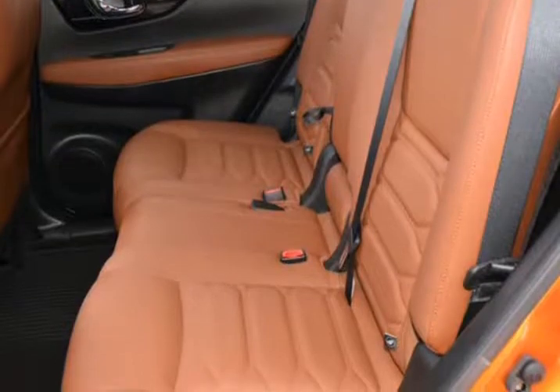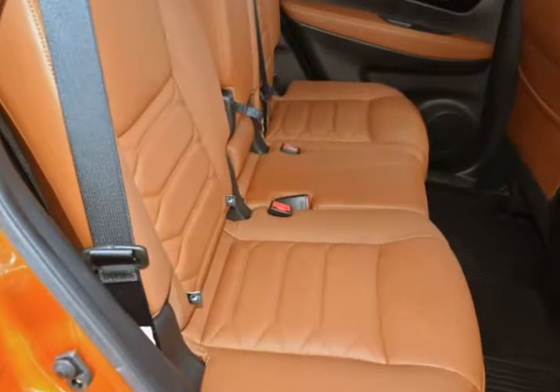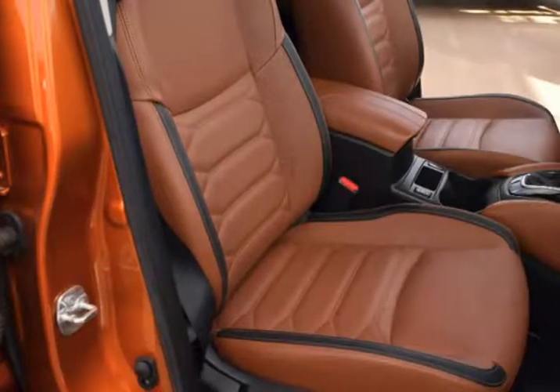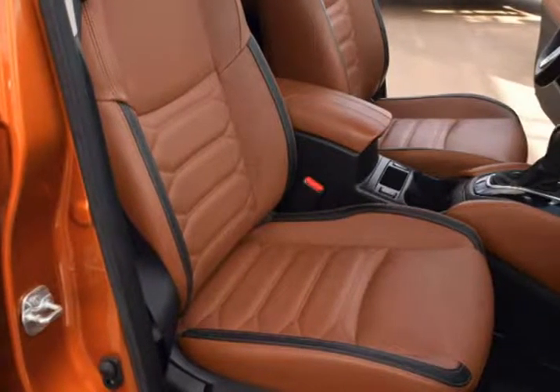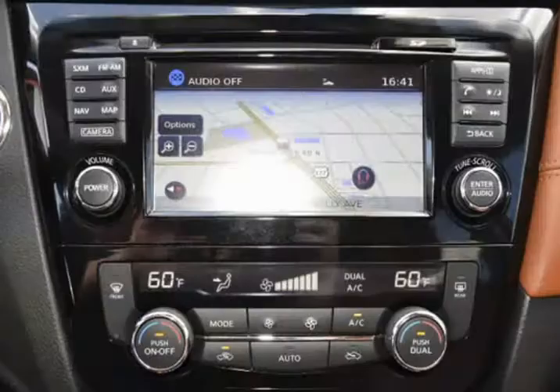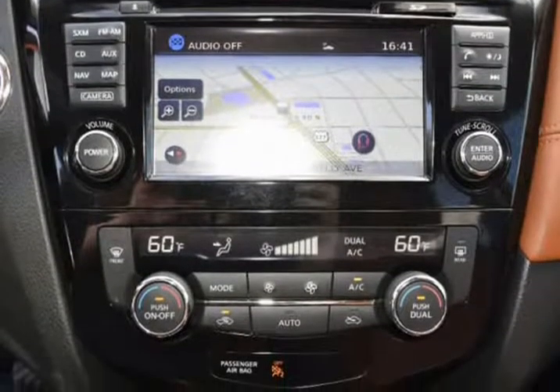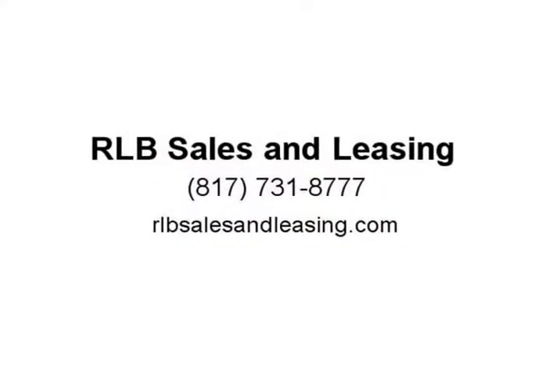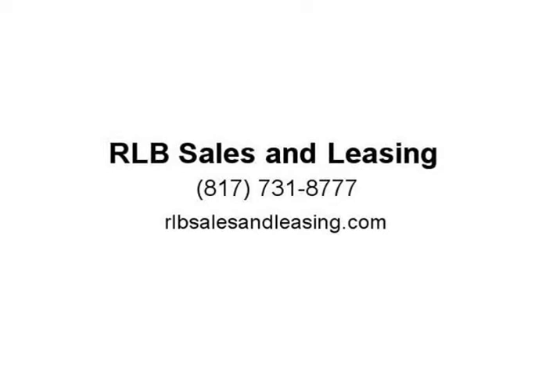This is a fantastic Rogue with numerous features. This vehicle is in above-average condition inside and out for the year and mileage. The exterior is in above-average condition, and the alloy wheels are in superb condition with no abrasions. The interior is in above-average condition as well. This Rogue was owned by a non-smoker — it drives and looks fantastic.